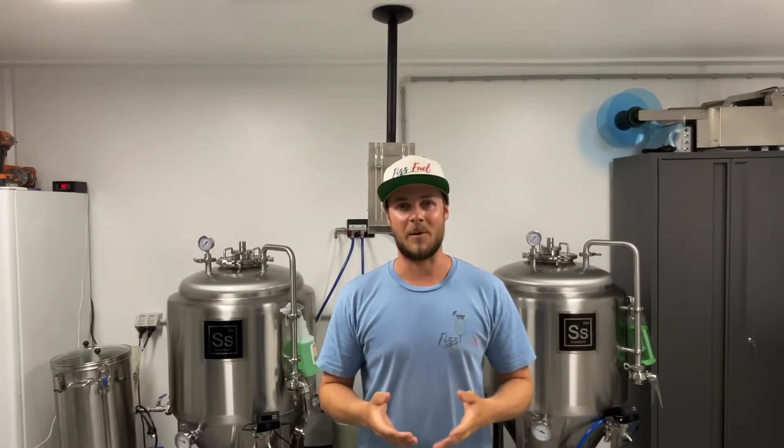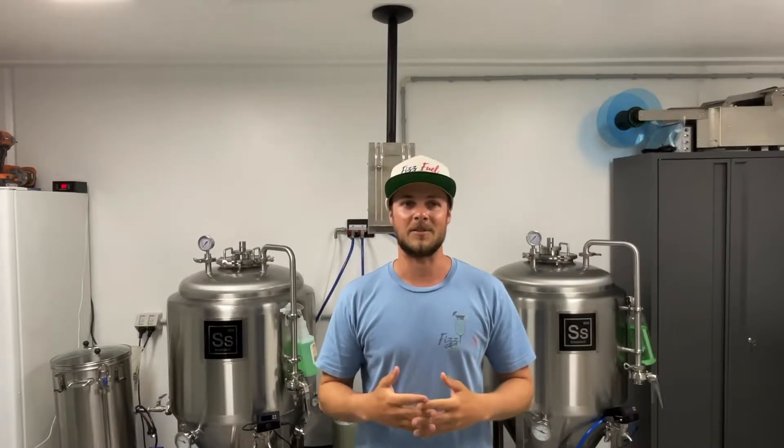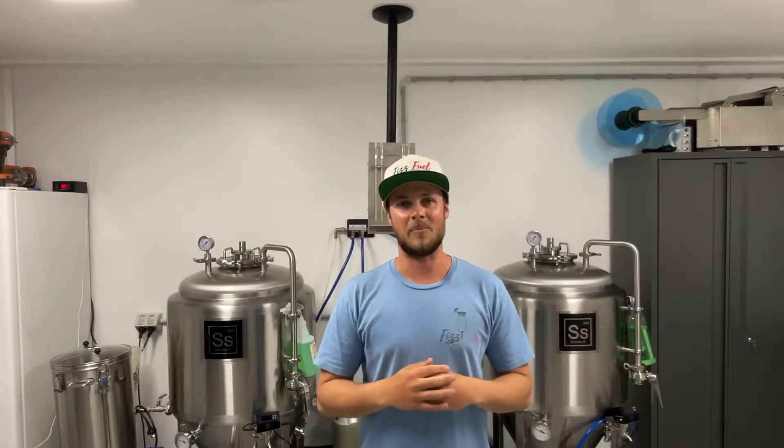G'day guys, Luke here from Fizzfuel. We are a craft tea brewery here on the Gold Coast, Australia. Today's video is about the name Fizzfuel, how we came up with it, and also the registration process for that name. It could be something useful if you're trying to start your own business and think of a name — our method might help you.